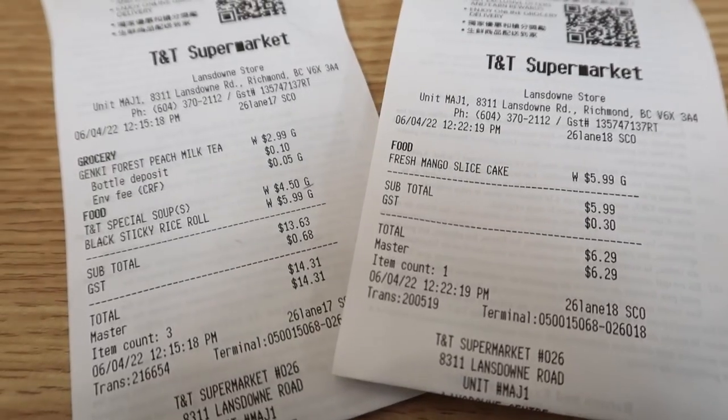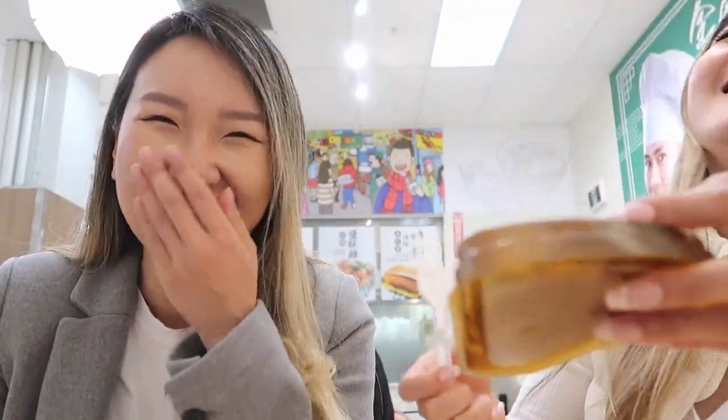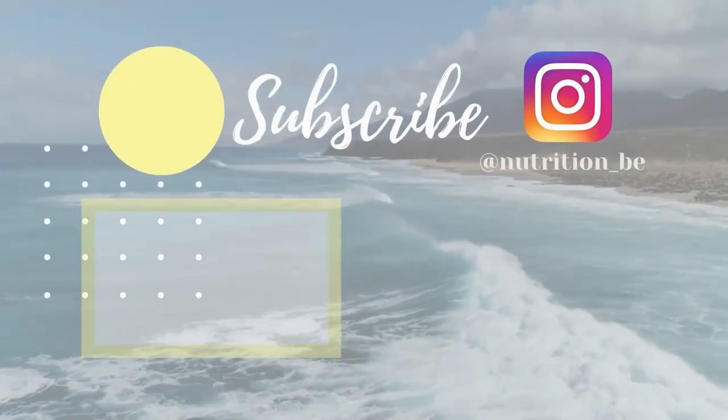So the bill wrapped up to be $20.60 for two people, and we were super stuffed. Would you have a three-course meal at TNT? If you would like to see more three-course meal challenges, don't forget to like, comment, and subscribe to our channel. And with that, we'll be back next time. Bye-bye!